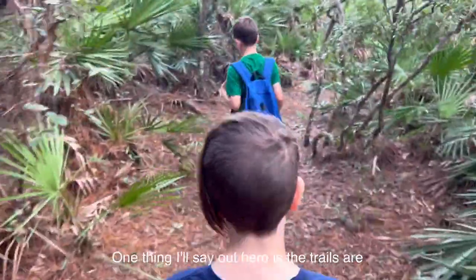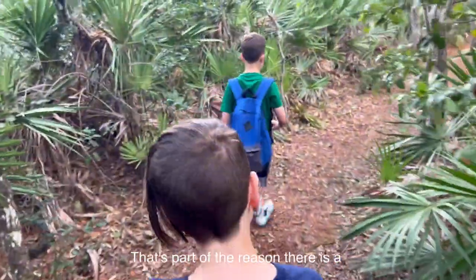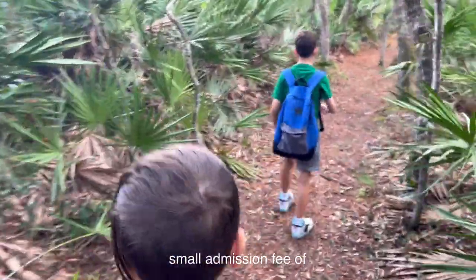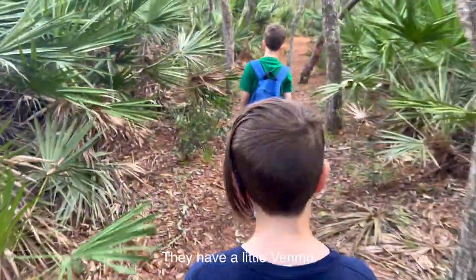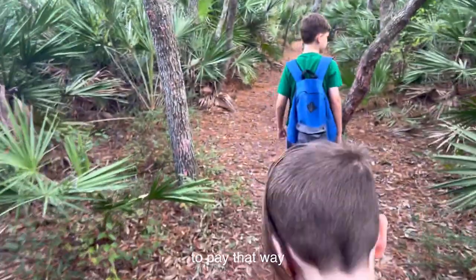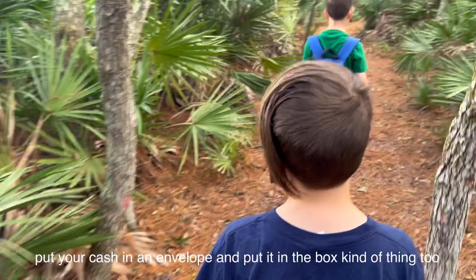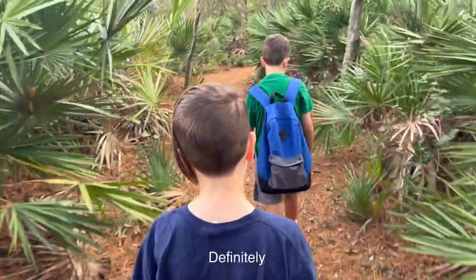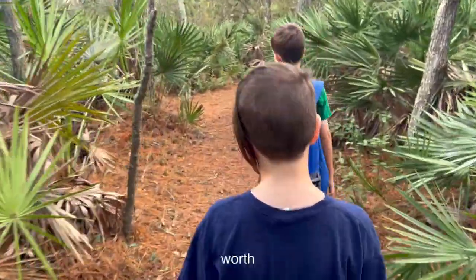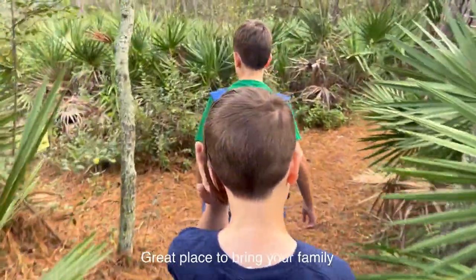One thing I'll say out here is the trails are very well maintained. That's part of the reason there is a small admission fee of $3 a person. They have a Venmo barcode you can scan, or they still have the old-fashioned put-your-cash-in-an-envelope-and-drop-it-in-a-box method too. Definitely worth the admission, and a great place to bring your family.